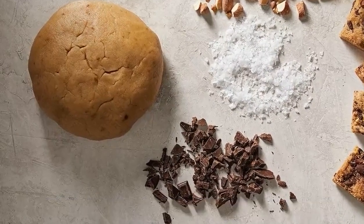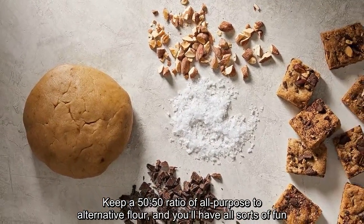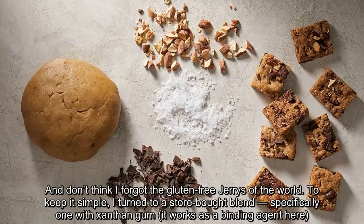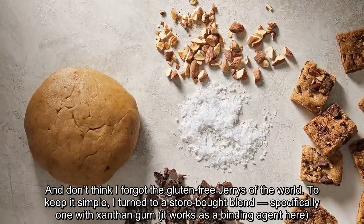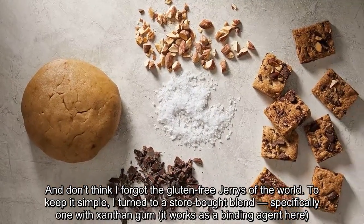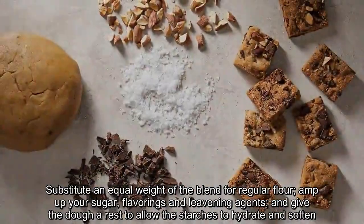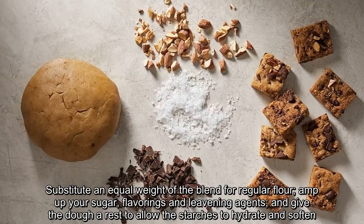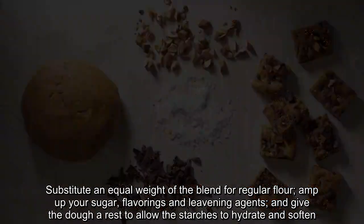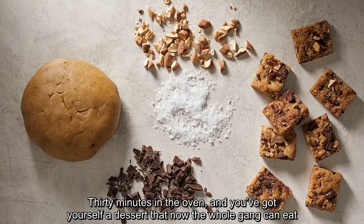Keep a 50-50 ratio of all-purpose to alternative flour and you'll have all sorts of fun. And don't think I forgot the gluten-free Jerrys of the world. To keep it simple, I turn to a store-bought blend, specifically one with xanthan gum — it works as a binding agent here. Substitute an equal weight of the blend for regular flour, amp up your sugar, flavorings and leavening agents, and give the dough a rest to allow the starches to hydrate and soften. 30 minutes in the oven and you've got yourself a dessert that the whole gang can eat.